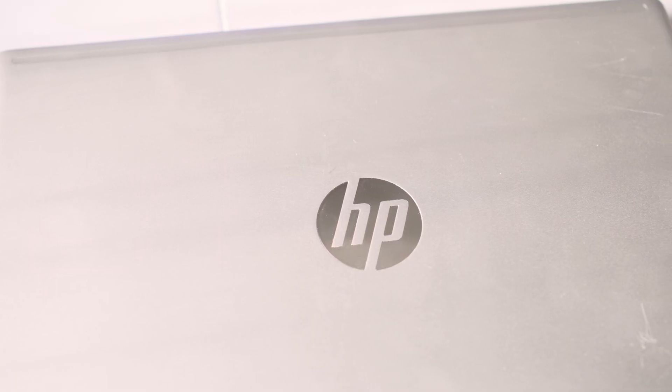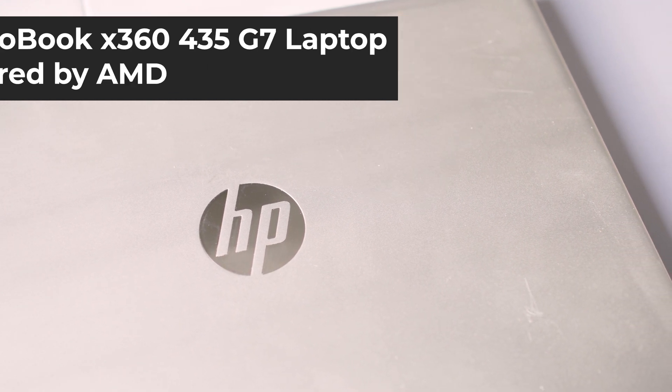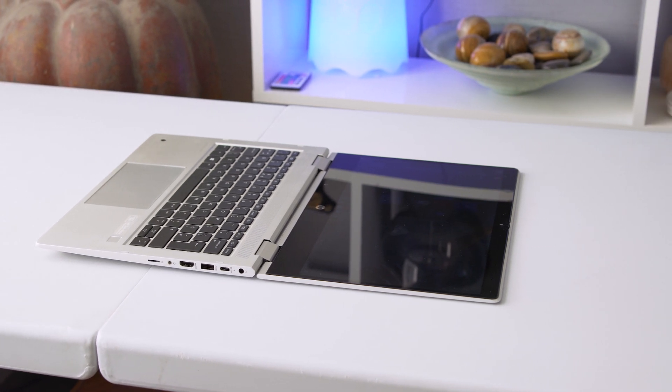Overall, the HP ProBook x360 435 G7 — quite a mouthful — is a solid laptop for work and office users. It's a practical workhorse with a decent, sharp, colorful screen and specs that handled all work applications we threw at it. Having full-sized USB ports is an absolute bonus and will save you from messing around with dongles.